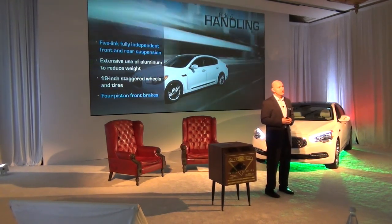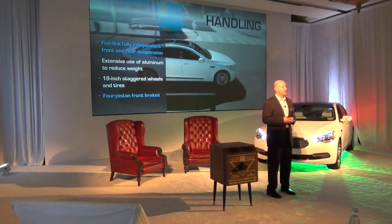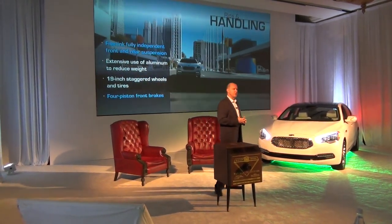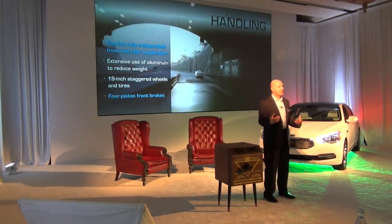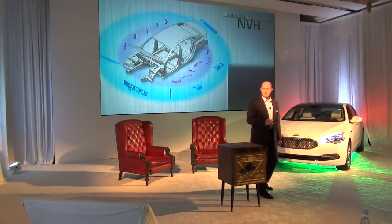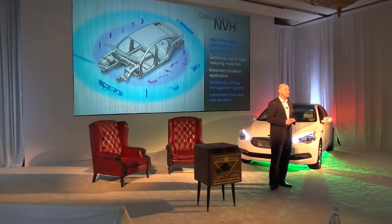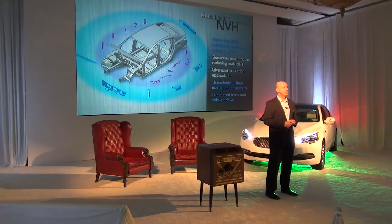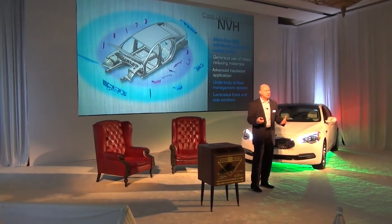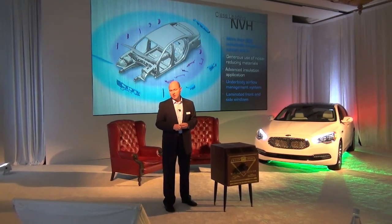A lot of work went into ensuring that the right ingredients were in the vehicle to give a fantastic, sophisticated, luxurious ride. It has a five-link multi-link suspension both for the front and the rear. We use extensive aluminum to reduce unsprung weight and also deliver a more compact design. 19-inch staggered wheels — the front and rear have different diameters and sizes — and four-piston front brakes for great, confident stopping of this large sedan. One of the points we're very proud of, and you'll feel it today when we drive the vehicles, is the NVH package. We've gone to great lengths to chase down where the sound is coming from at its source, stopping it at its source, and blocking it from coming into the vehicle — looking at over 200 individual parts that we've covered or isolated from NVH generation.